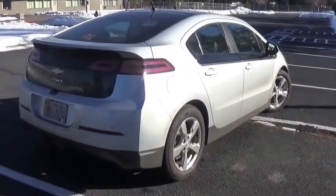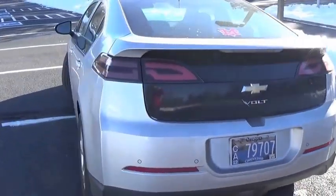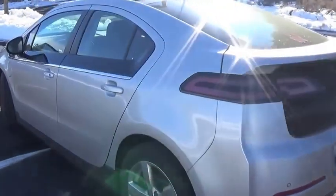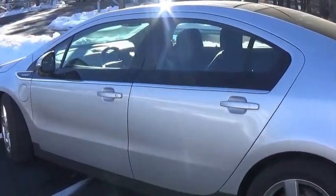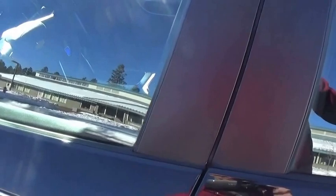Another significant benefit of electric cars is the opportunity to buy American energy and reduce our dependency on foreign oil. While America is one of the world's largest oil producers, we still meet only about 40% of our need with domestic oil, importing the rest from countries such as Saudi Arabia, Venezuela, and Nigeria. Using electric allows me to buy American power and reduce my dependency on foreign oil.